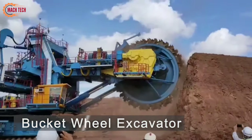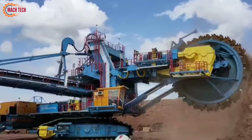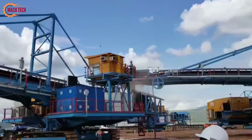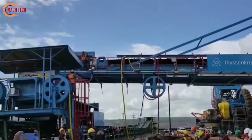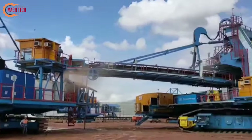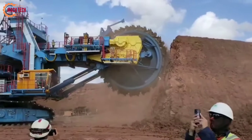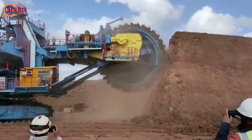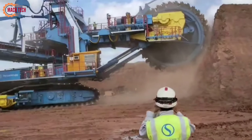The VDO Thyssen-Mei-Mo Bucket Wheel Excavator stands as a marvel of modern engineering, primarily used in large-scale mining operations. This massive machine is renowned for its formidable efficiency in continuous digging, making it indispensable in the excavation of vast quantities of materials. The design features a large wheel equipped with buckets that continuously scoop material as the wheel rotates, drastically reducing the time and labor typically required for such operations.